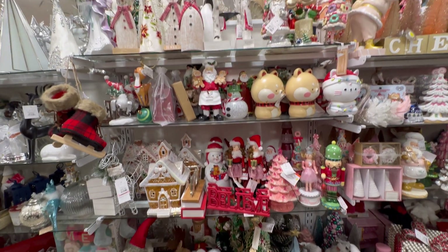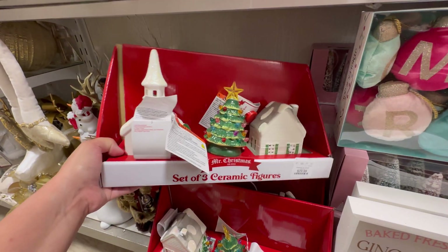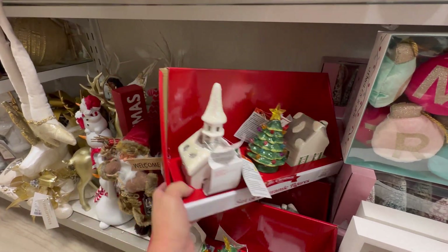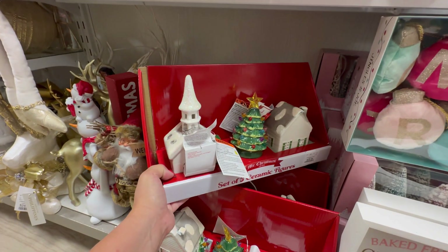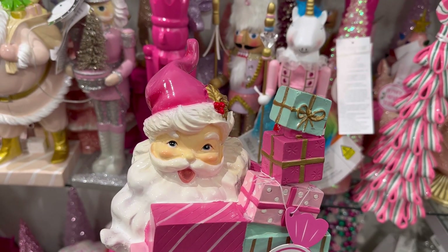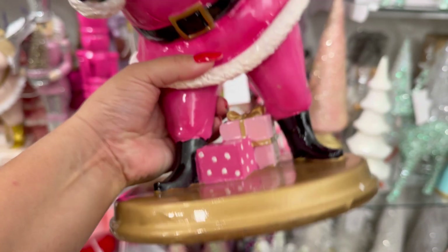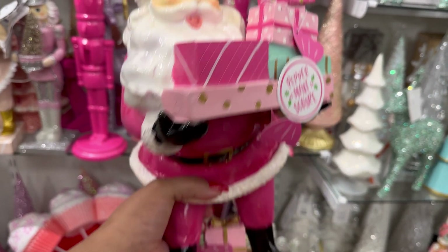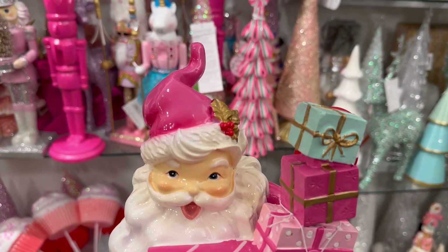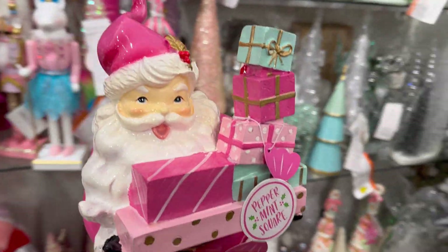Oh gosh, you guys. I'm going to show you what else I found. It's right here — $29.99. Things are hiding back there. You guys, look at this beautiful Santa Claus. He is $19.99. Oh my gosh, he's beautiful. Look at him. Oh my gosh, there's so many cute things today — can't even decide what I want.